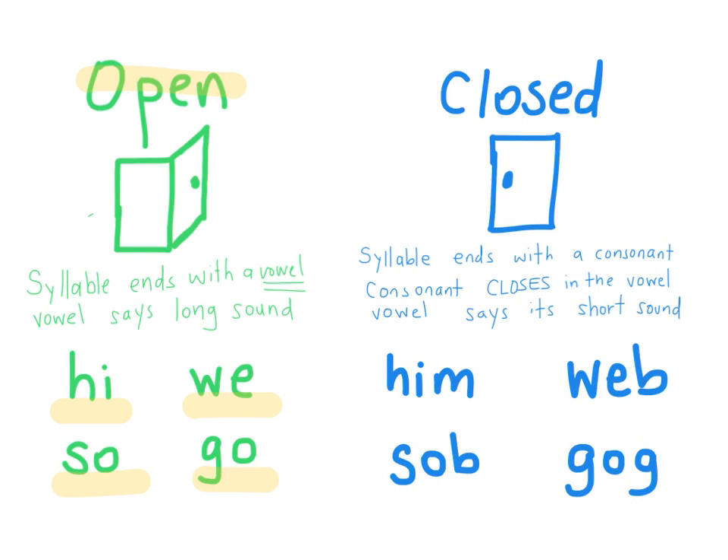Those vowels say their long sound because there's no consonant to close in the vowel and make it say its short sound. But in a closed syllable, the syllable ends with a consonant. The consonant closes in that vowel so the vowel says its short sound — like in the words hymn, web, sob, and gog. The consonants close in those vowels so they say their short sound.